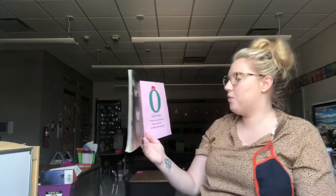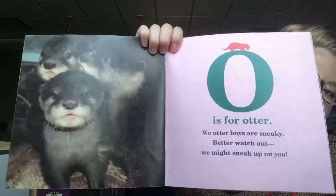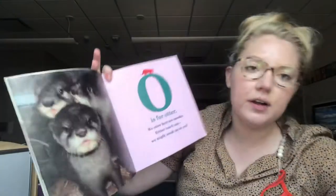O is for Otter. We otter boys are sneaky. Better watch out — we might sneak up on you. Otters you can see if you go to Wildlife Prairie Park. They have otters — they're river otters there.